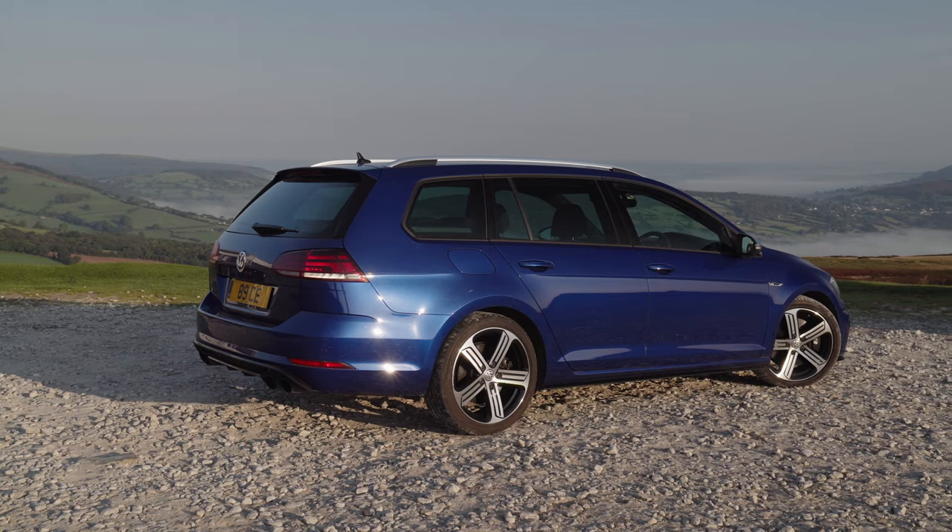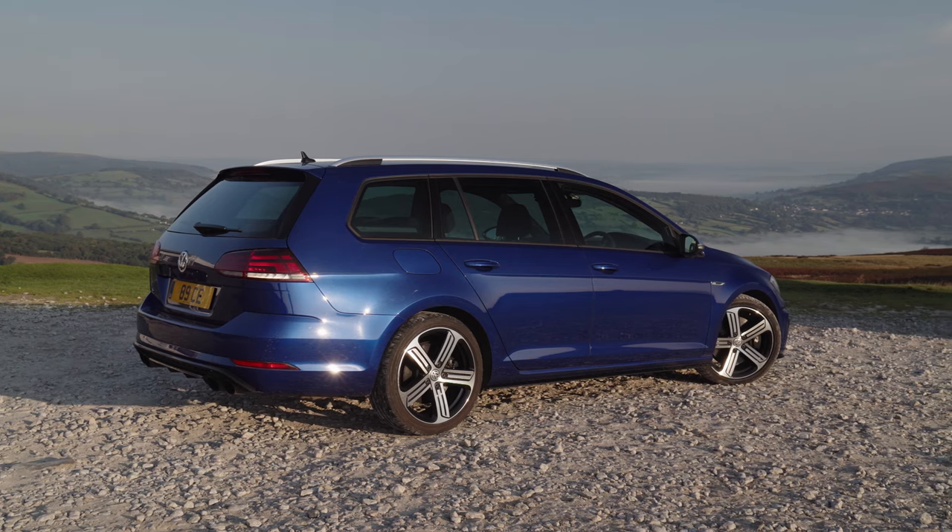Maybe it's the looks, maybe it's the fact that people wanted to have a hatchback — I don't really know. But the Golf R estate has a 225-litre bigger boot with a max load capacity of 1,620 litres. It's an enormous boot. I have two big dogs and they fit in it absolutely beautifully.